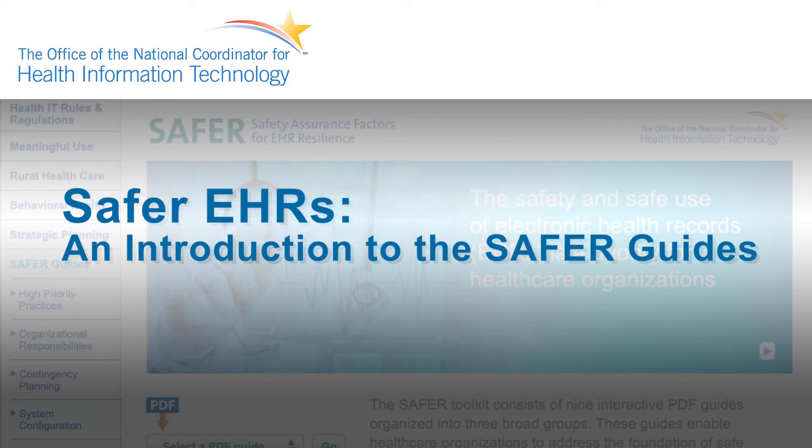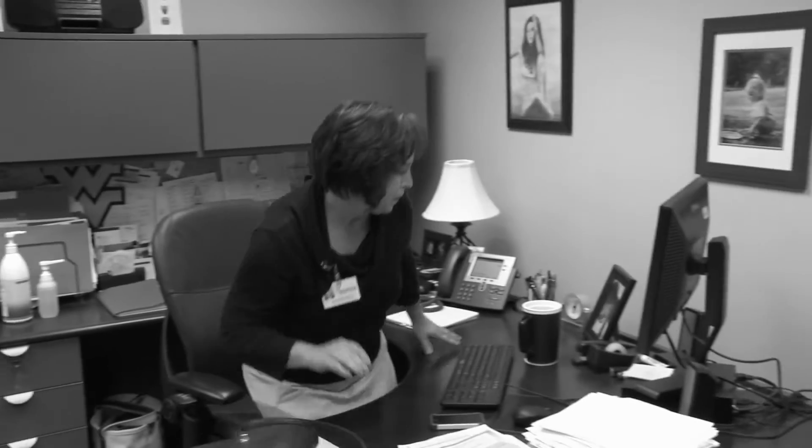Safer EHRs: an introduction to the SAFER Guides. You always love to get the call at 7 in the morning from the first person that comes in to start the day and the system does not come up.